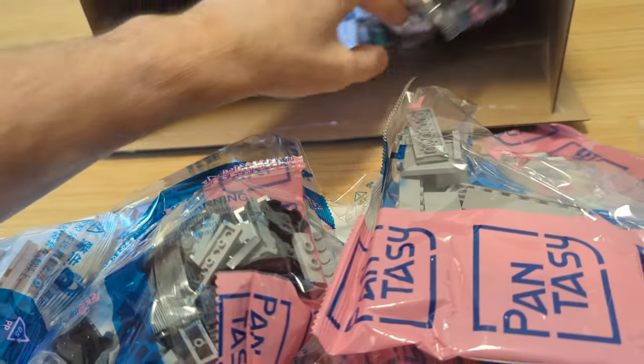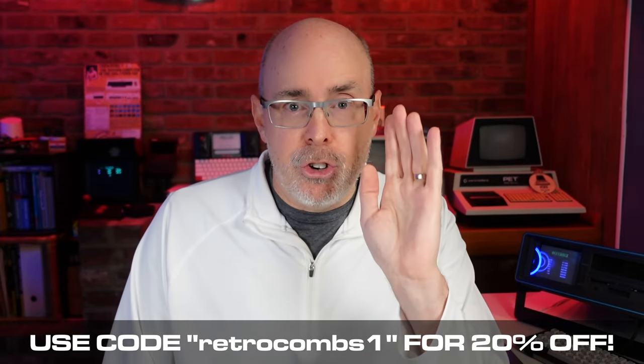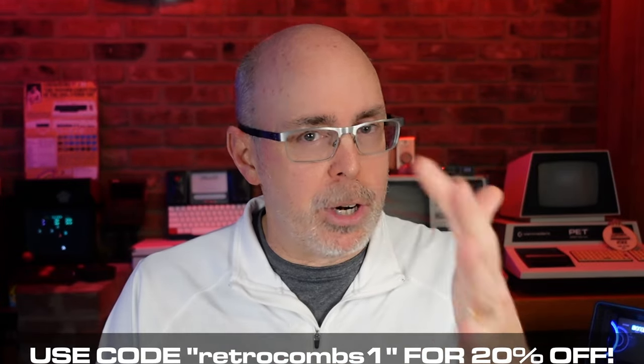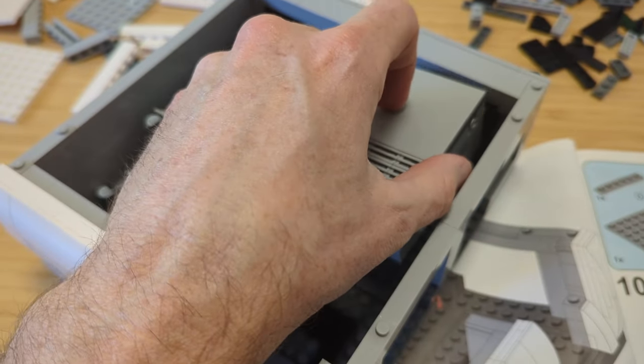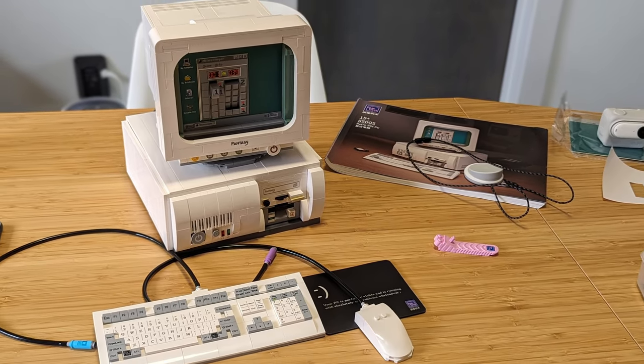Next is the Fantasy 1990s Retro Computer Building Set. In my original video I shared a discount code — retro combs one. If you're watching after Black Friday 2023 that offer is no longer available, but you can still use the retro combs one discount code to get an extra 20% off — so you're getting roughly 40% off. Check out my video if you want to know what the Fantasy 1990s Retro Computer Building brick set is. It's pretty cool.